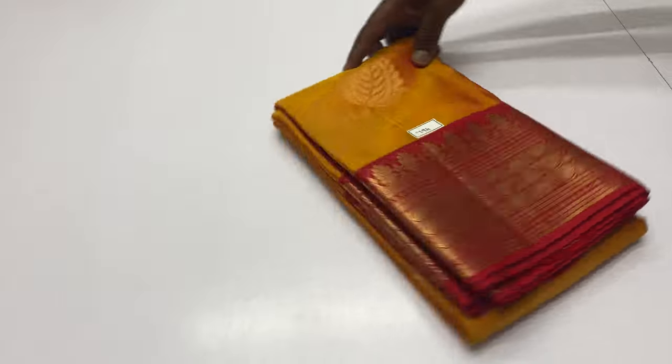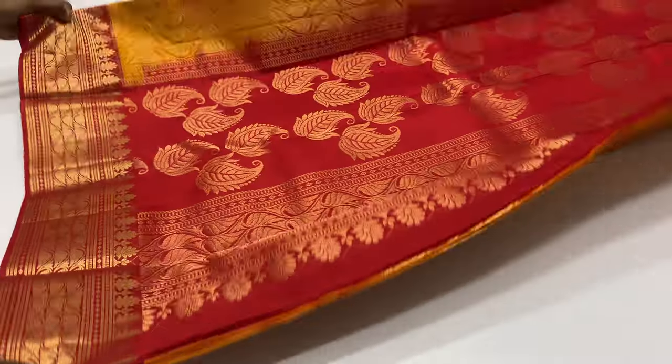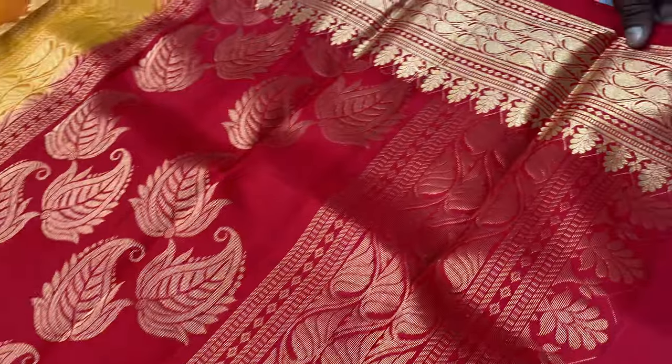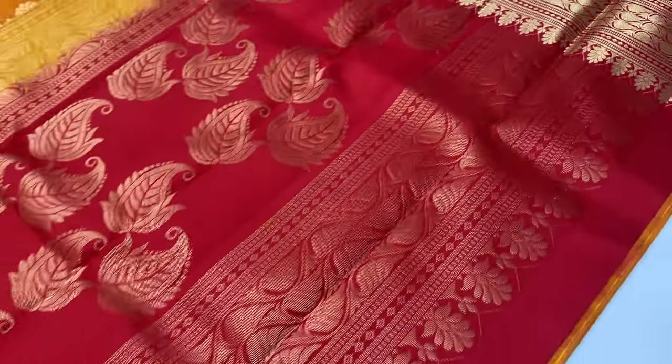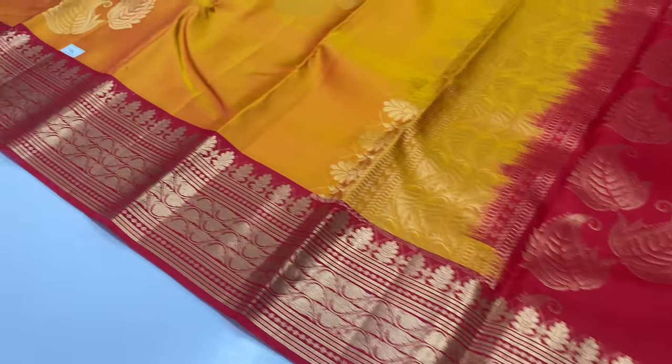Next sari, code 794. Body of the sari double shade yellow and pink combined, mustard yellow. Blouse red color. 794 sari code.